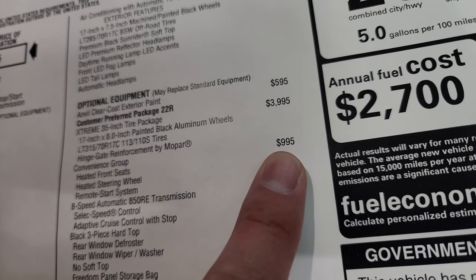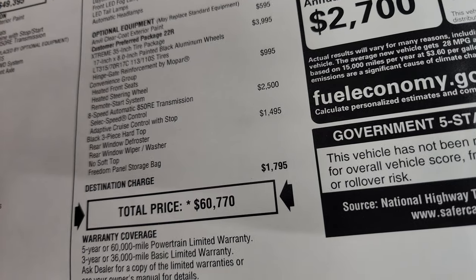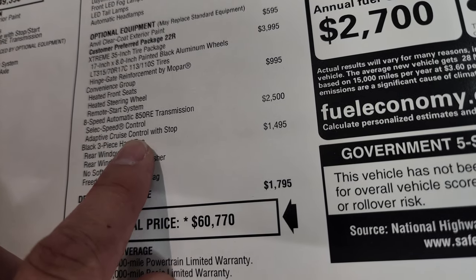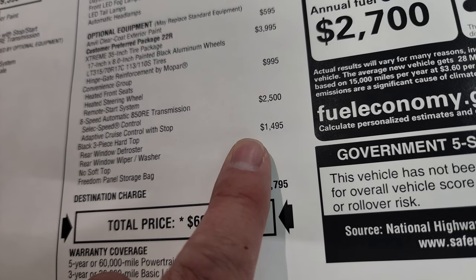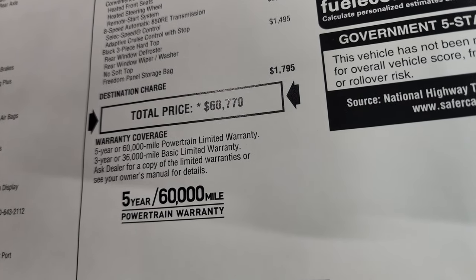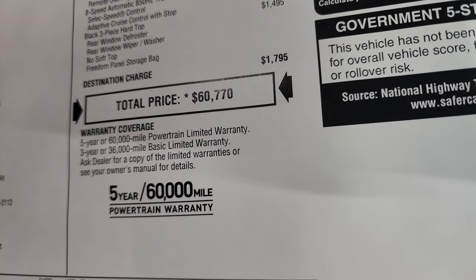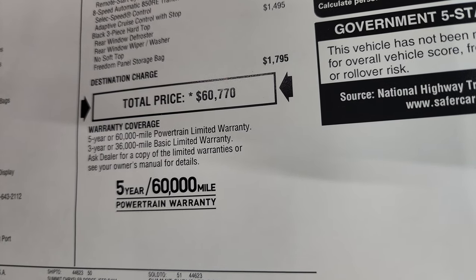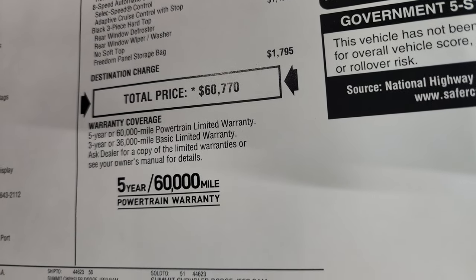The convenience group is $995 and gives you heated seats, heated steering wheel, and remote start — a good deal for a thousand bucks. The eight-speed automatic transmission also gives you select speed control and adaptive cruise control with stop, which is a $2,500 option. The black three-piece hardtop is a $1,495 add-on. Total MSRP on this vehicle is $60,770. If you want to get your Summit price with all the rebates and incentives, there's a link to our website for this vehicle in the upper right of the screen and in the description below.